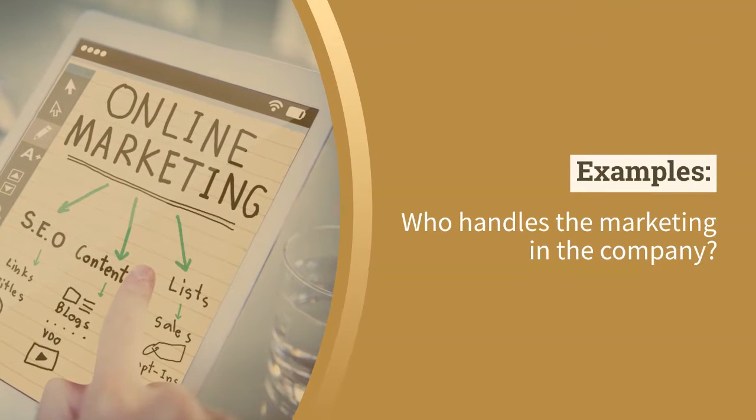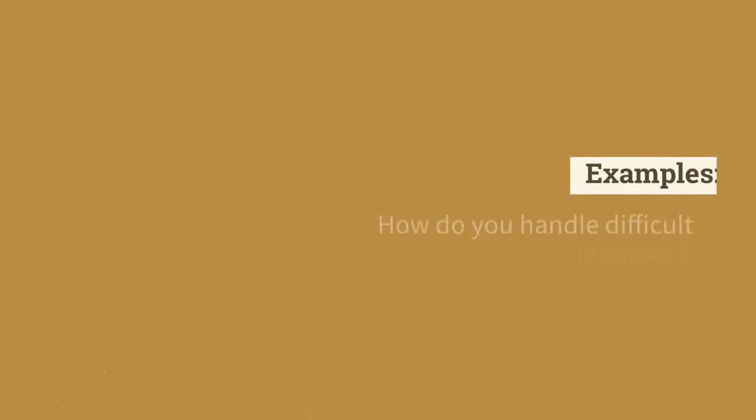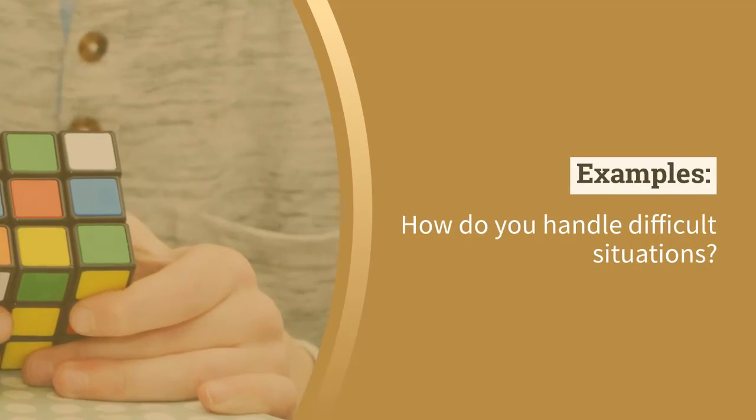Examples: Who handles the marketing in the company? Can you handle the truth? How do you handle difficult situations?